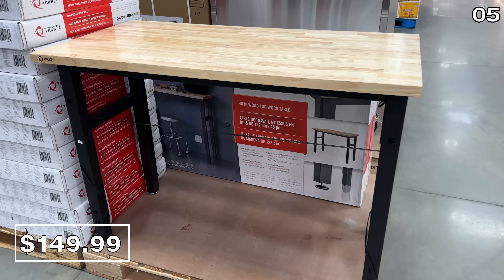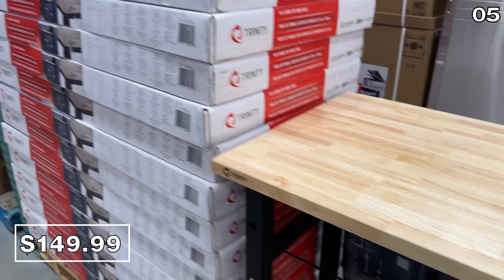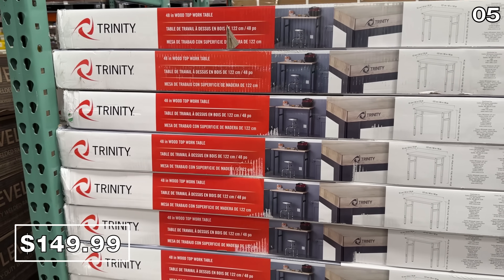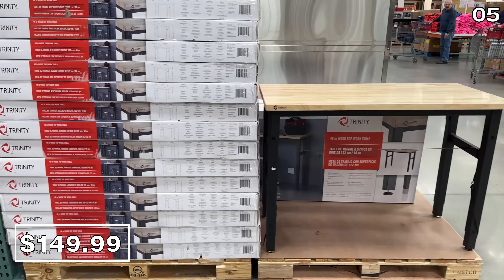If you have any spring home improvement projects on the horizon, at $20 off, this 48-inch Trinity work table is $150. It has an 800-pound weight capacity and it could even double as a computer desk or a DIY workstation.